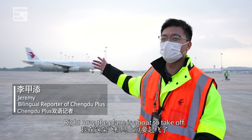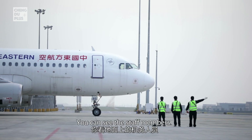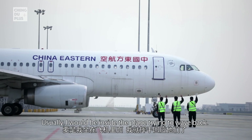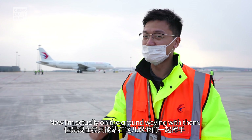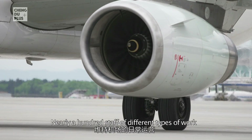Now that the plane is about to take off, you can see the staff members on the ground waving their hands to say goodbye to the passengers. Usually I would be inside the plane trying to wave back, but now I'm actually on the ground waving with them. Currently Chengdu Tianfu International Airport is operating 229 air routes, and nearly 100 types of staff are required to maintain the daily operation of the airport.